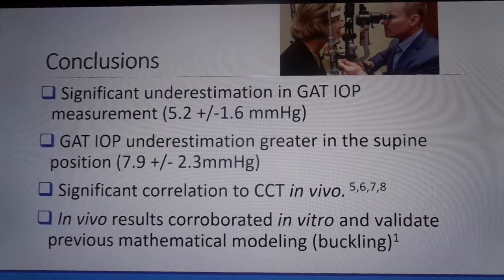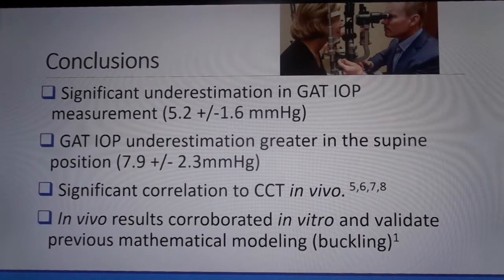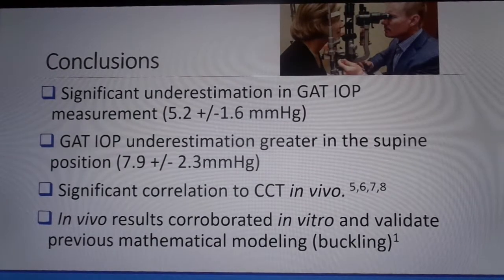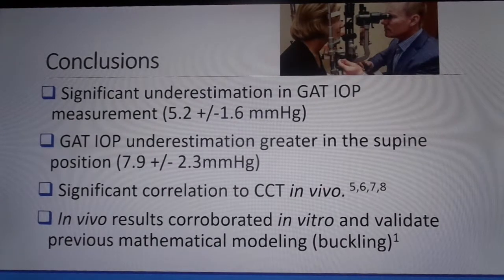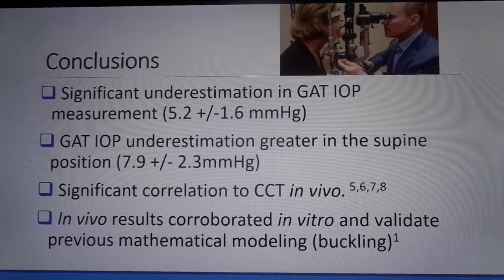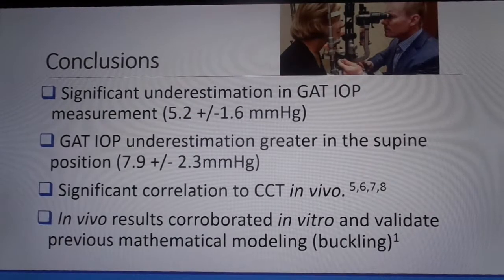The question remains: why does Goldman underestimate the intracameral pressure? By thin-walled pressure vessel theory, in an infinitely thin membrane cornea, the Imbert-Fick law would apply exactly. Any increase in corneal thickness would only add force to the tonometer, creating an overestimation in intraocular pressure. We believe the discrepancy was demonstrated in our mathematical modeling published in Translational Vision Science and Technology, which showed a central corneal buckling when the surface was applanated flat. Due to the buckling, the central cornea adds almost no appositional force to the tonometer prism face.